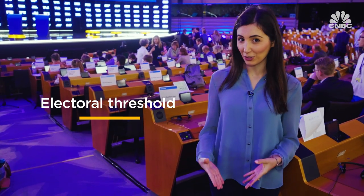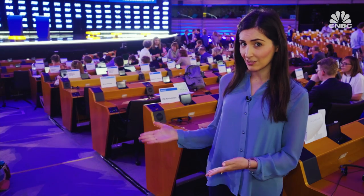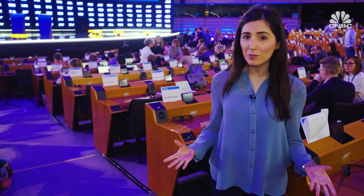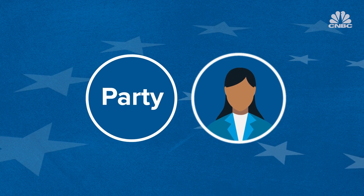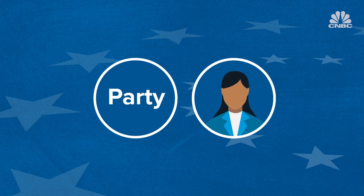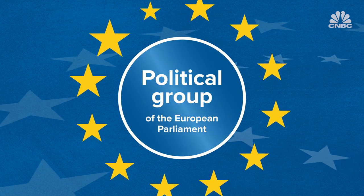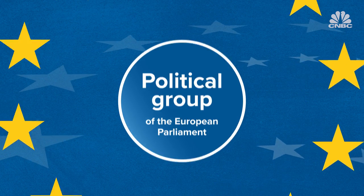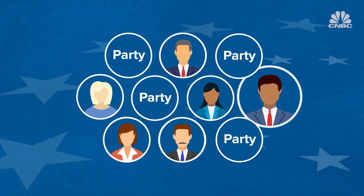One more thing: some countries have what's called an electoral threshold, which means that a party or a candidate needs to get a certain percentage of the national vote in order to get a seat here in Brussels. This, in theory, keeps fringe or extremist parties from winning seats without meeting a minimum level of widespread support. Citizens select their parties and candidates at a national level, then align themselves with other EU politicians with similar views and form one big pan-EU group at the European Parliament. These alliances help stand-alone parties and independent politicians gain more influence.